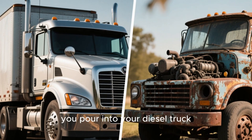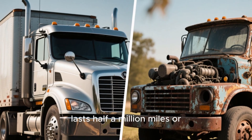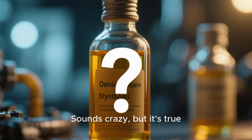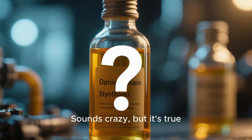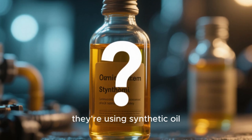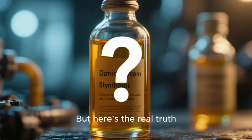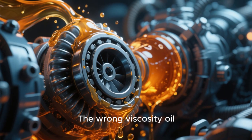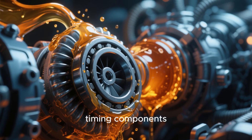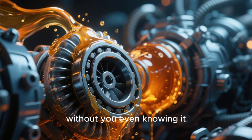What if I told you that the oil you pour into your diesel truck could be the reason it lasts half a million miles or blows a turbo before 150,000? Sounds crazy, but it's true. Most diesel owners think as long as they're using synthetic oil, they're safe. But here's the real truth: the wrong viscosity oil, even from a top brand, can slowly destroy your bearings, timing components, and turbocharger without you even knowing it.